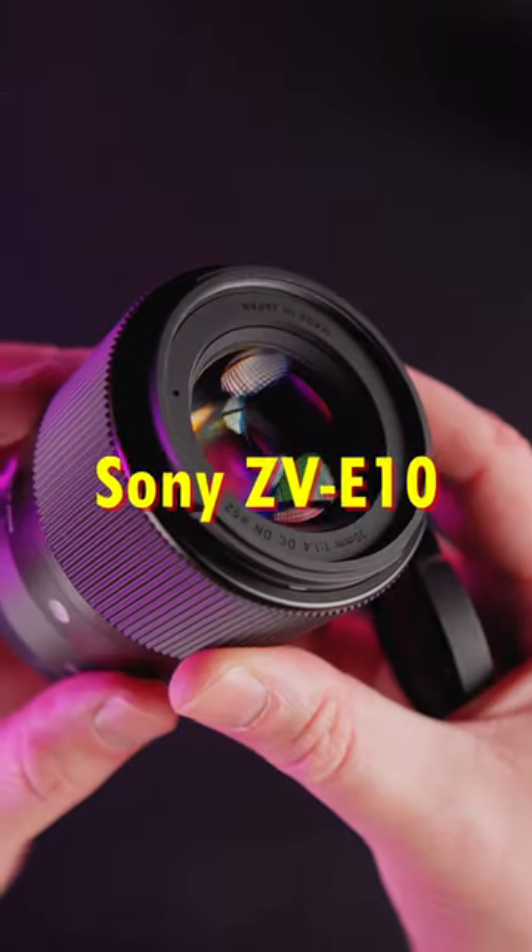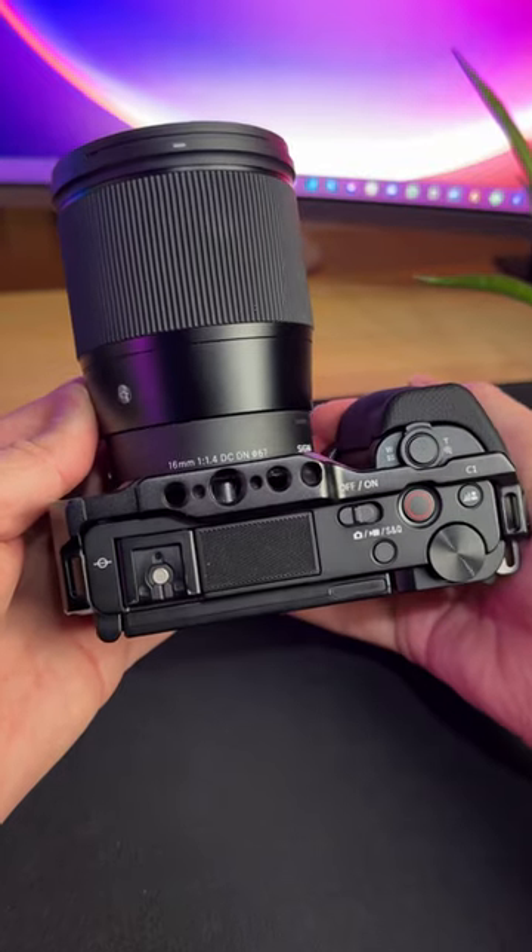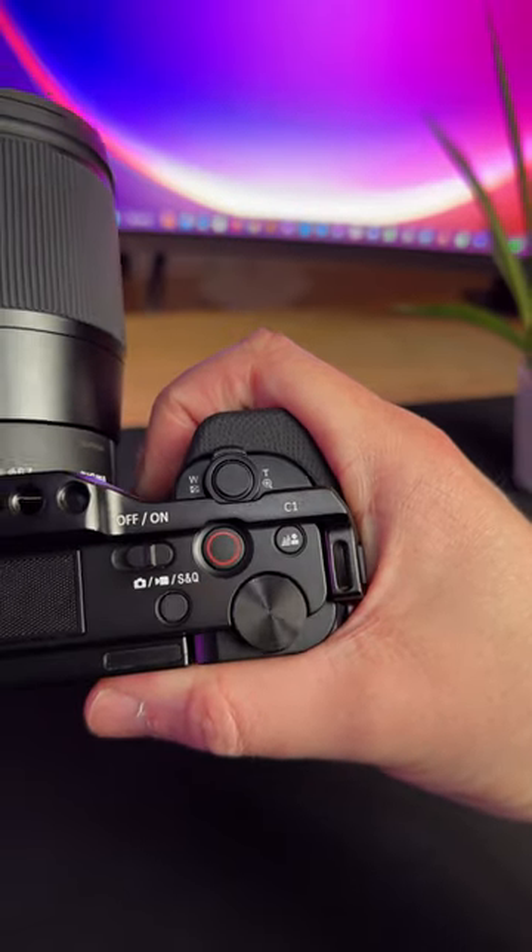My top 5 must-have accessories for the Sony CVE-10. First up is the Small Rig cage. It adds an extra layer of protection to your camera while also providing a bigger grip and additional mounting points.